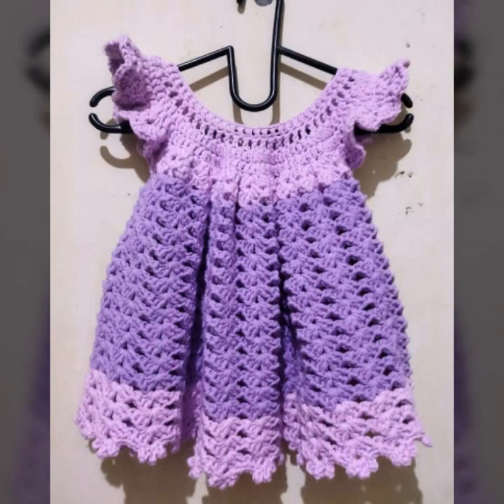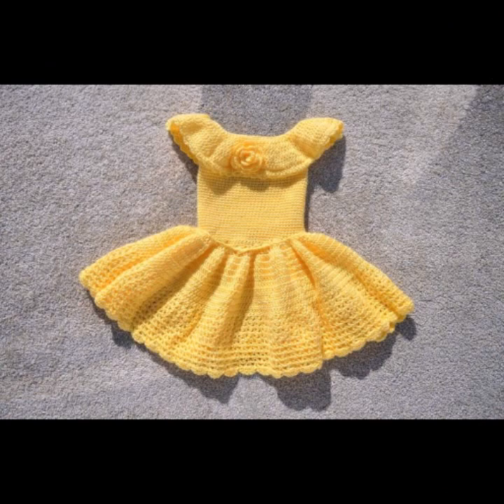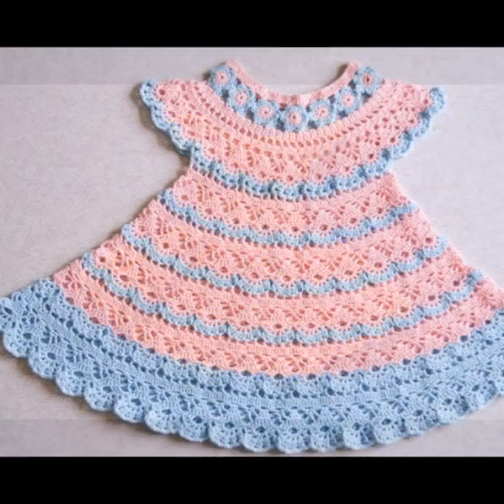Most beautiful, most trendy designing ideas for your sweet babies — you can see in this video. So friends, thanks for watching my video. See you again with a beautiful collection. Till then, Allah Hafiz.